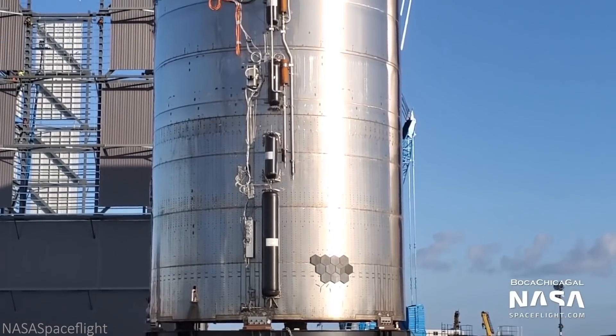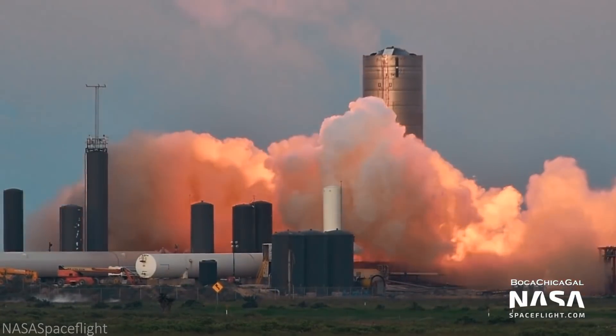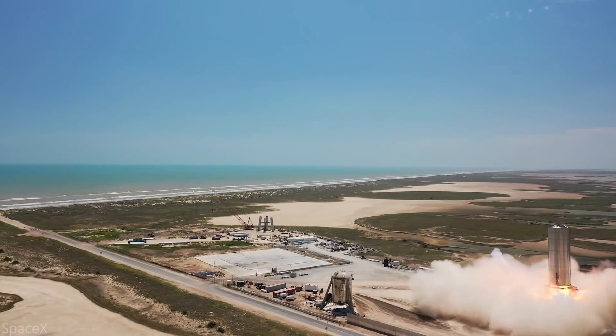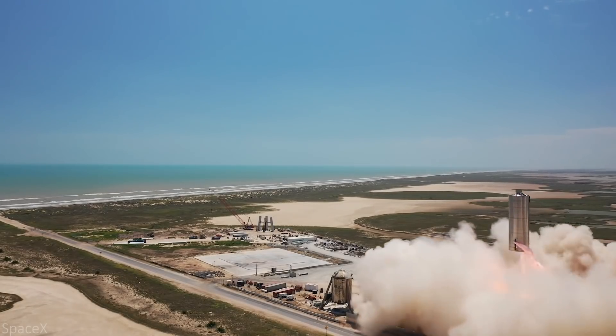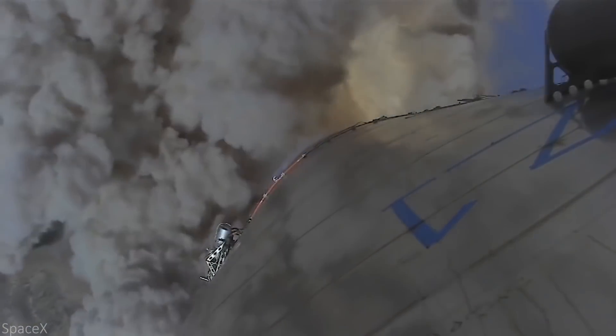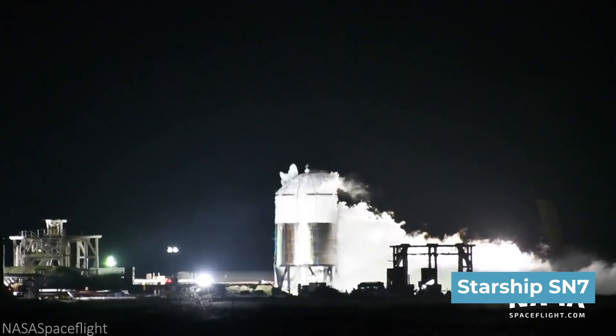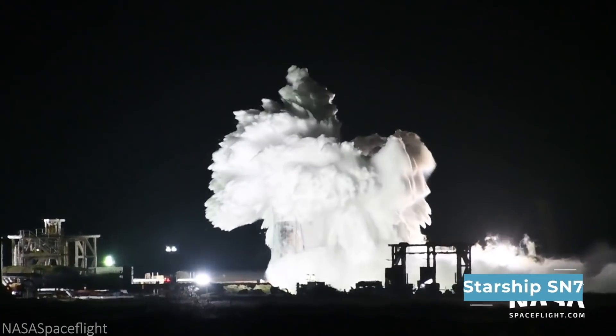Even still, just a few weeks afterward, SN6 completed its static fire test on August 24, before its 150-meter-high launch on September 3. With two successful launches out of the last two attempts, it was time to launch SN7. However, SpaceX pressed its tank to failure, so let's ignore that one.